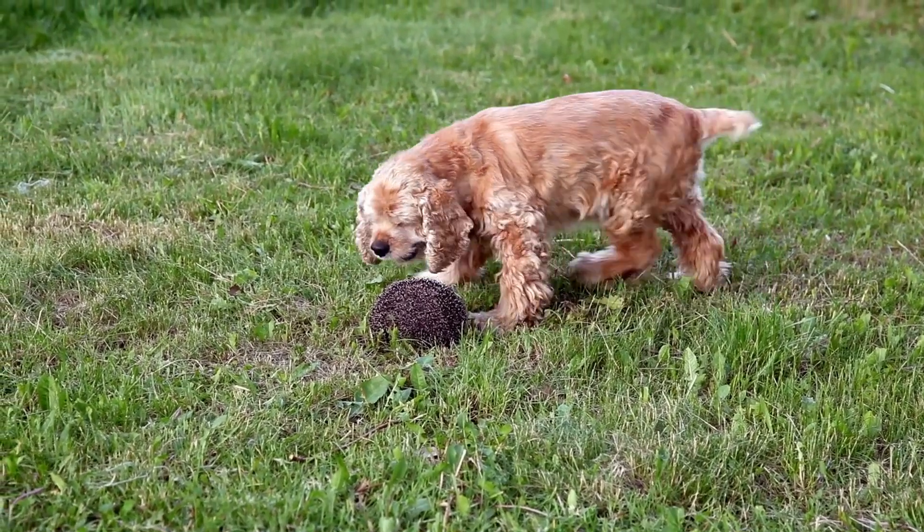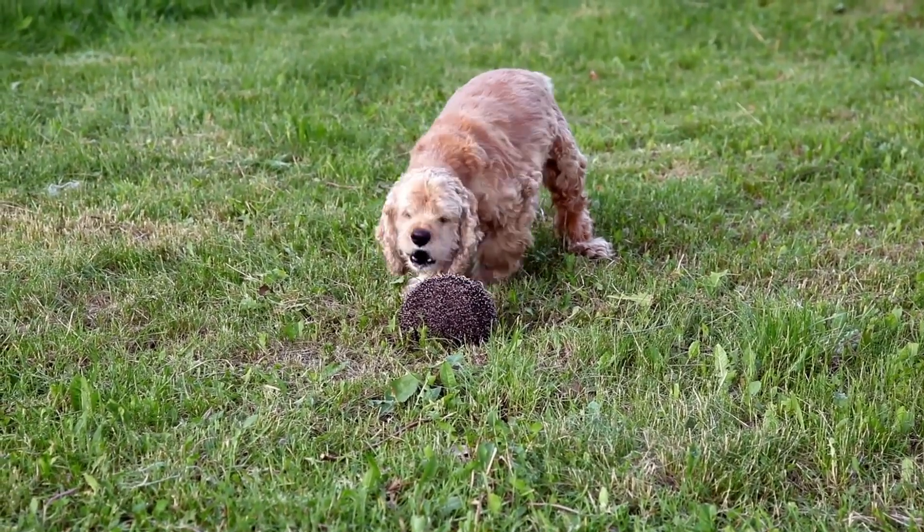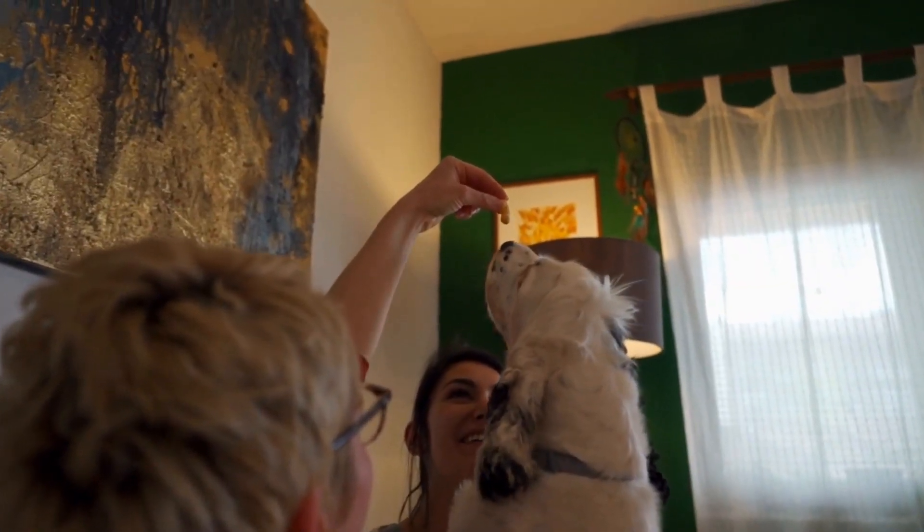Not all English Springer Spaniels possess the temperament and characteristics necessary for this role. Therefore, it is important to choose a puppy from a reputable breeder who breeds for health, temperament, and intelligence. The training process starts at a young age, usually around 8 weeks old.